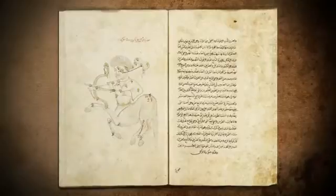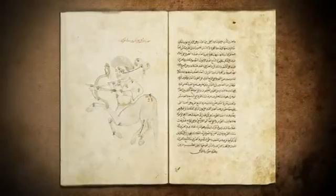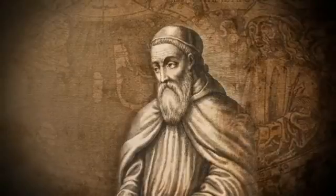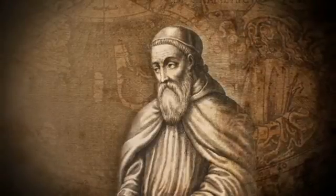However, the Persian astronomer Abd al-Rahman al-Sufi and the Italian explorer Amerigo Vespucci recorded the bright galaxy in 964 and 1503 respectively.